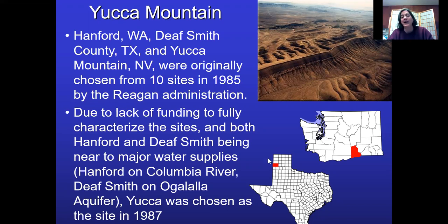The Texas site was on the Ogallala Aquifer — if there was any kind of accident and the nuclear waste got out, you could contaminate the Ogallala Aquifer. And of course the Hanford site sits right on the Columbia River — in case of accidents, you could contaminate the Columbia River. So of the three, Yucca Mountain in an arid area, buried deep underground, means you wouldn't have those worries.